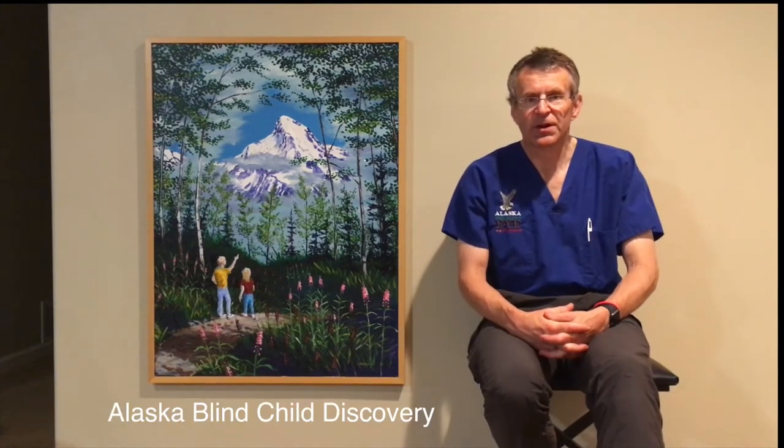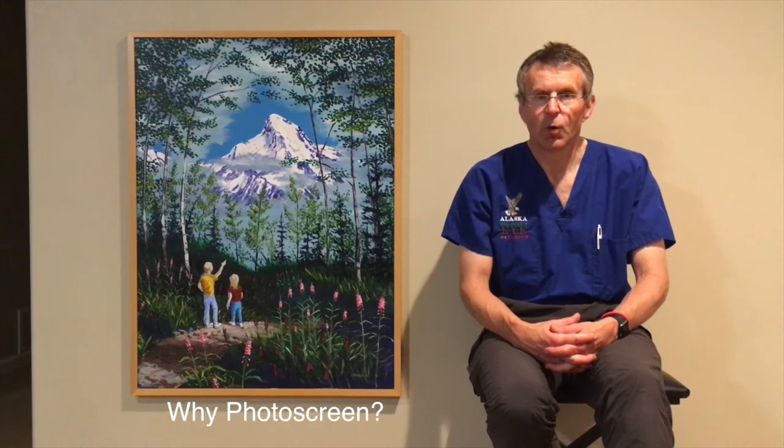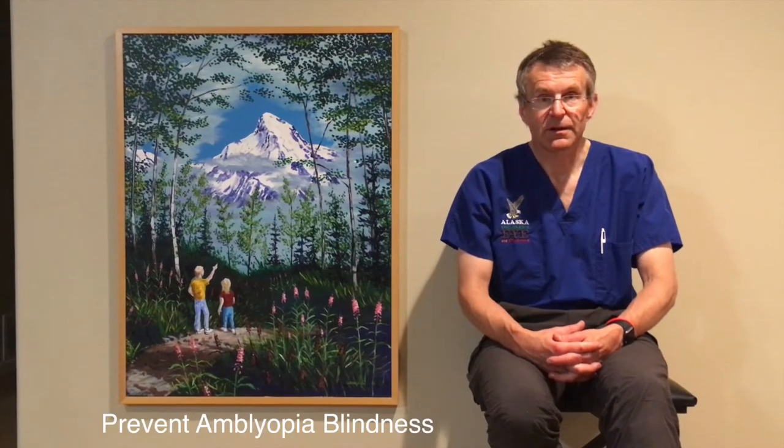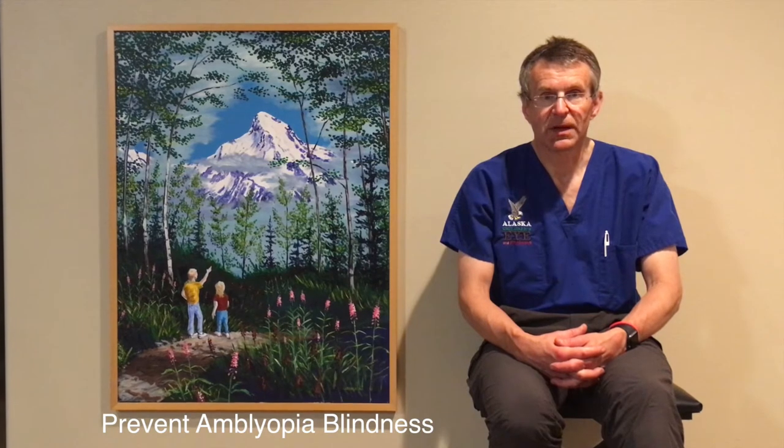Hi, I'm Dr. Robert Arnold and I'm the coordinator of the Alaska Blind Child Discovery. We've had tremendous success with photo screening to eliminate blindness in children in Alaska. Why should you photo screen? The quick answer is to prevent permanent blindness in children due to amblyopia.